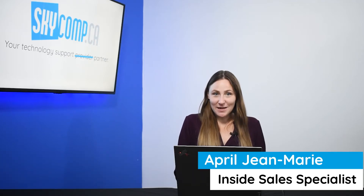Hey, it's April, the sales specialist at Sky Comp Solutions. Today we're taking a deep dive into Lenovo Vantage.